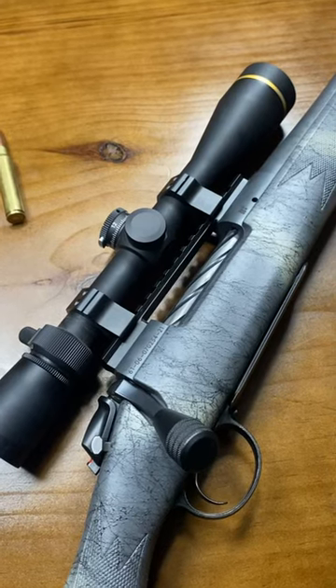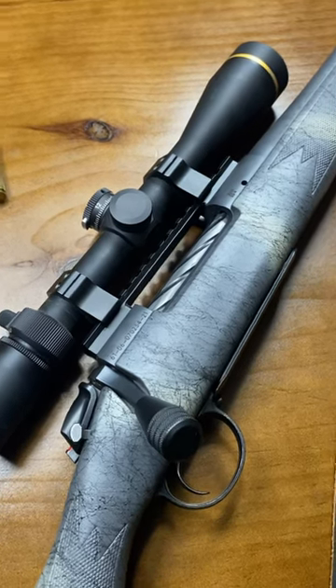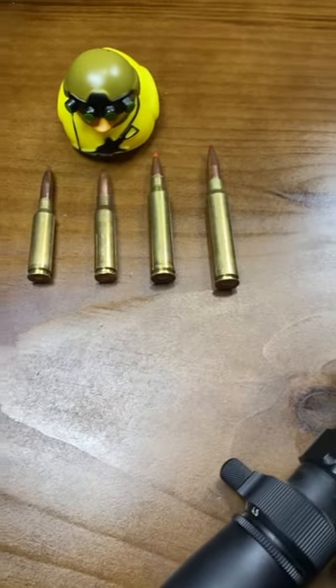Having been successful in my draw for a mule deer tag for the Pine Ridge area of Nebraska, I now have to choose which rifle and which cartridge to take. Let's get your opinion on it and see which one you think I should select.